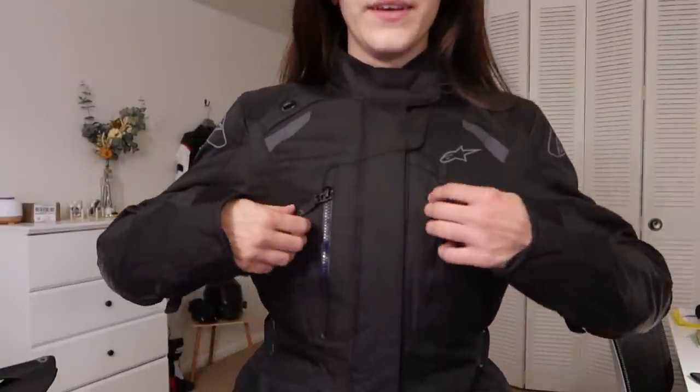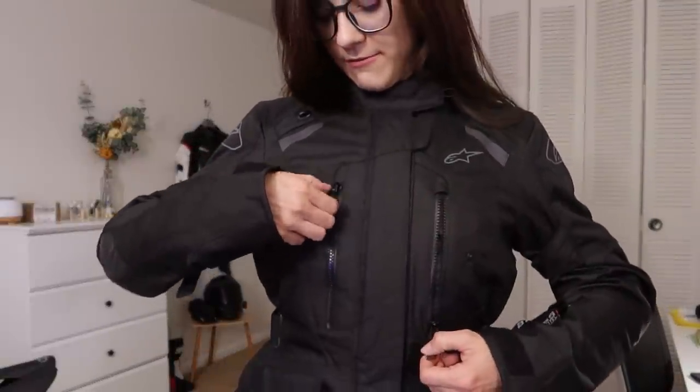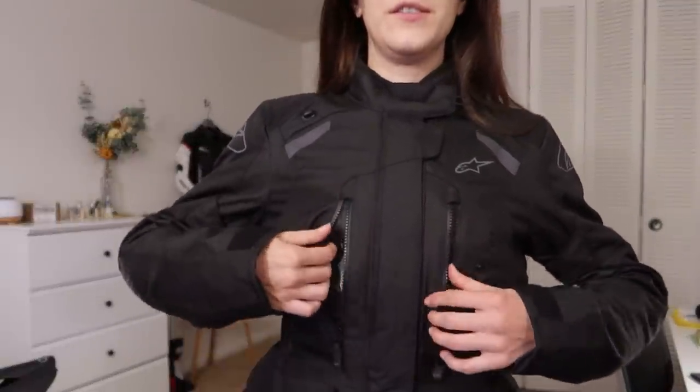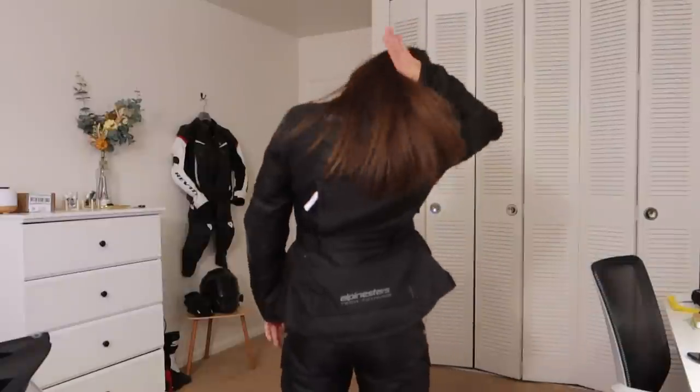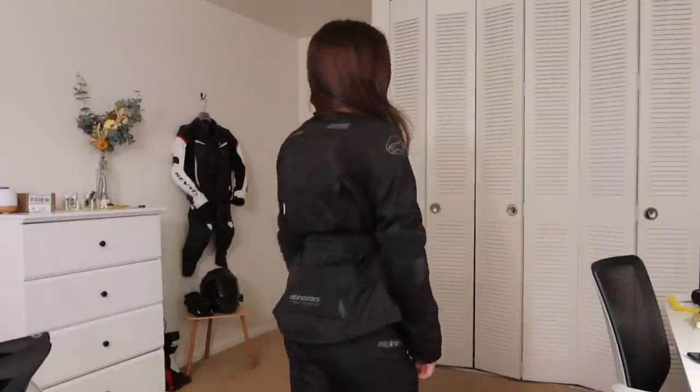The jacket has vents — vents for days — plus waterproof pockets on the inside and extra bells and whistles to make it a more snug fit. I actually like how the small fits me pretty well, and it goes with the pants really well.